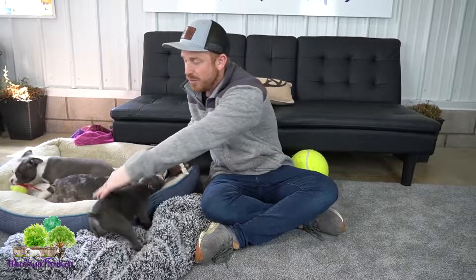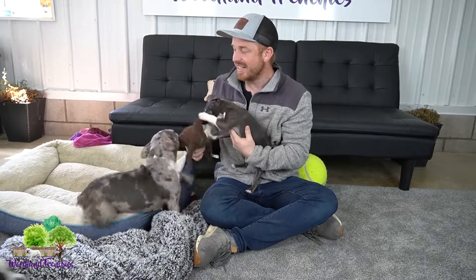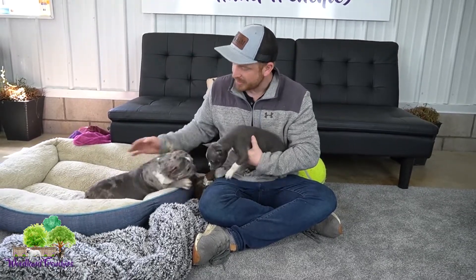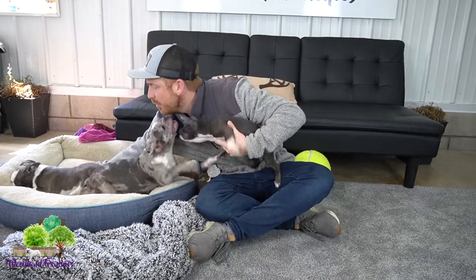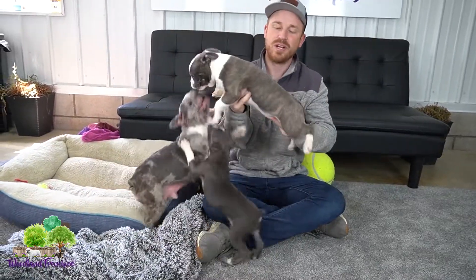Let's first talk about the colors of a blue Frenchton. We have a solid blue — this is Sally. And then we have a blue merle, which is Lucky. She is a blue merle and just a really beautiful mama. She is a 50-50 Frenchton; all these I believe are 50-50. And then we have the blue brindle — a beautiful color.